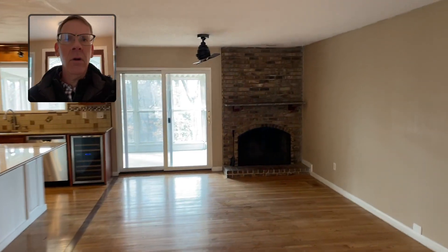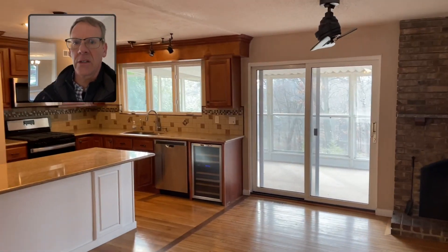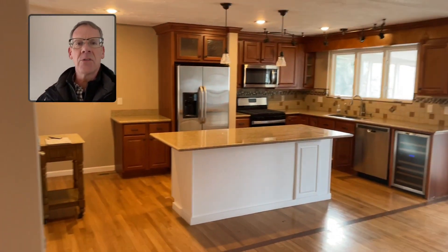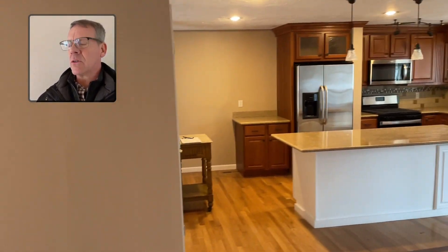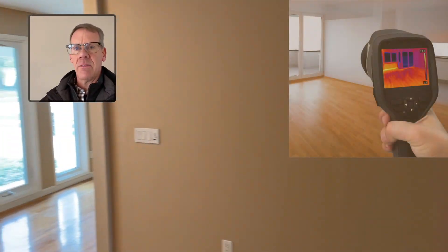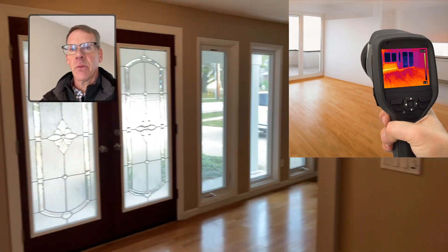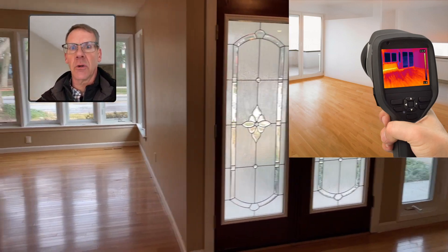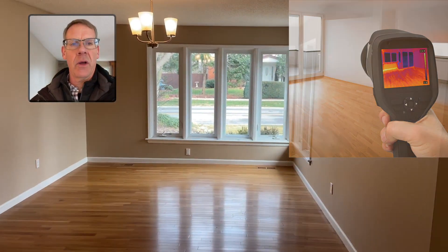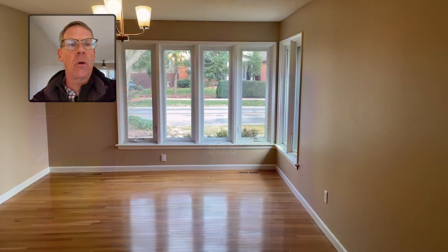Now our human eyes are amazing but they can only see so much. Here is the house with our normal eyes, and here shortly I'm going to flip it over to an infrared view, because infrared sees temperature differences and in some respects it will also show wet areas and dry areas as well. Hold on, I will flip this over.